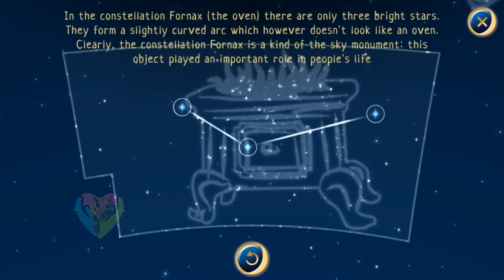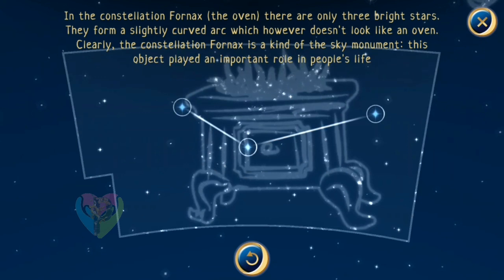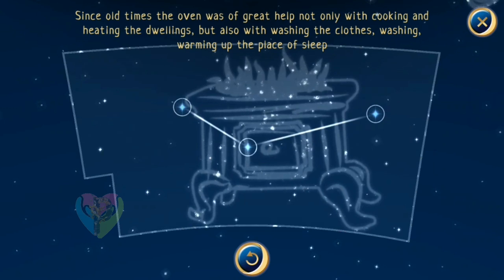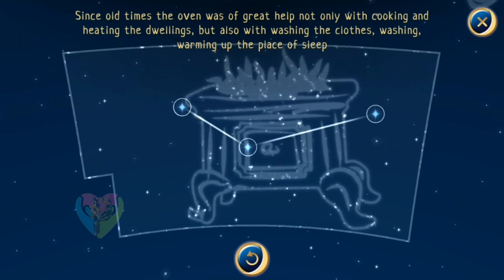In the constellation Fornax — the oven — there are only three bright stars. They form a slightly curved arc, which doesn't look like an oven. The constellation Fornax is a kind of sky monument. This object played an important role in people's life. Since old times, the oven was of great help not only with cooking and heating dwellings, but also with washing clothes and warming up sleeping places.